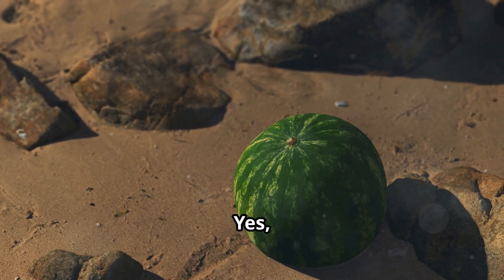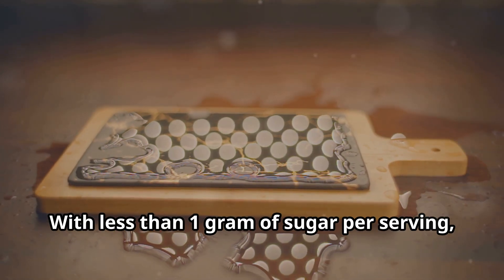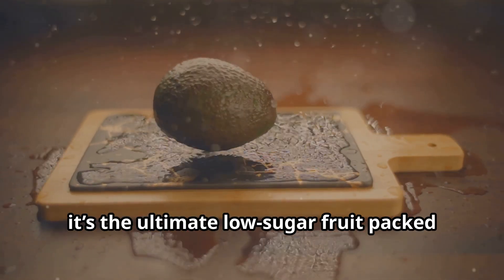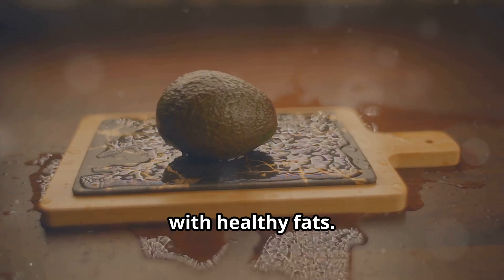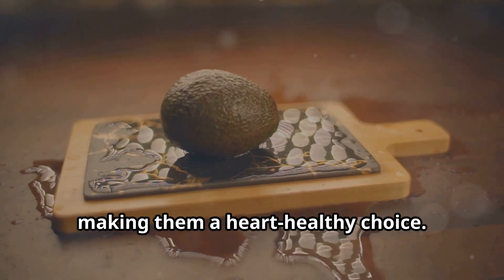Fourth, we have avocado. Yes, it's a fruit, and a very unique one at that, with less than one gram of sugar per serving. It's the ultimate low sugar fruit packed with healthy fats. Avocados are also rich in potassium and fiber, making them a heart healthy choice.